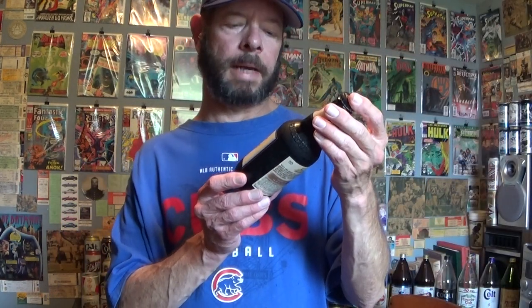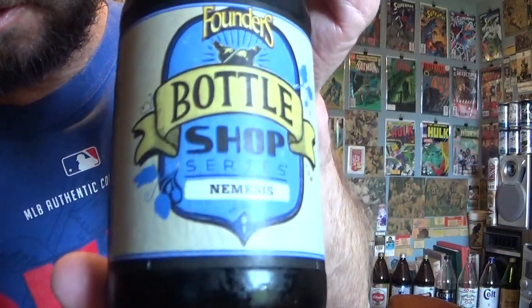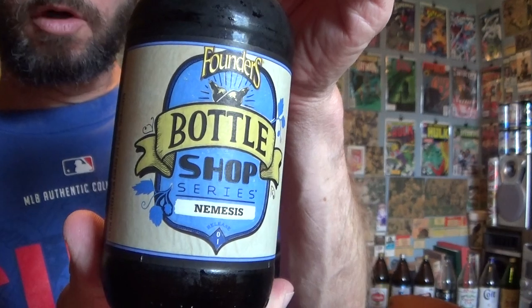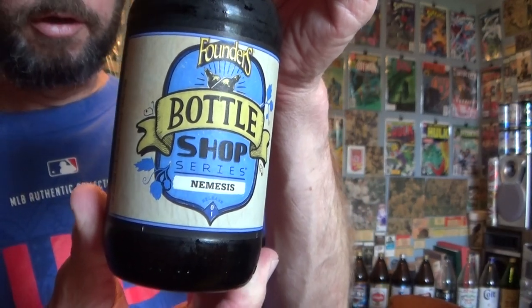Louisiana Beer Reviews, Founders Bottle Shop Series number one: Nemesis. This is 11.2% alcohol, 75 international bitterness units, barley wine style ale with roasted malts and no shortage of hops.